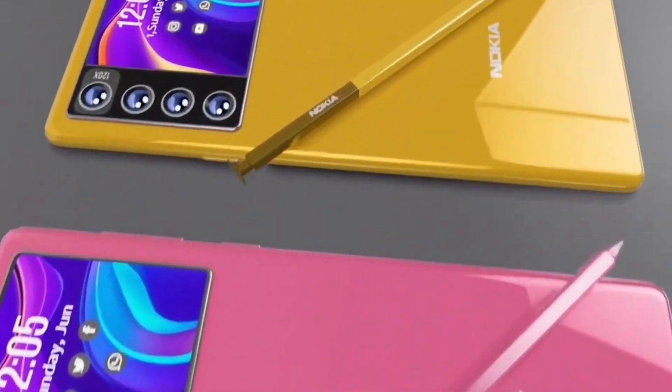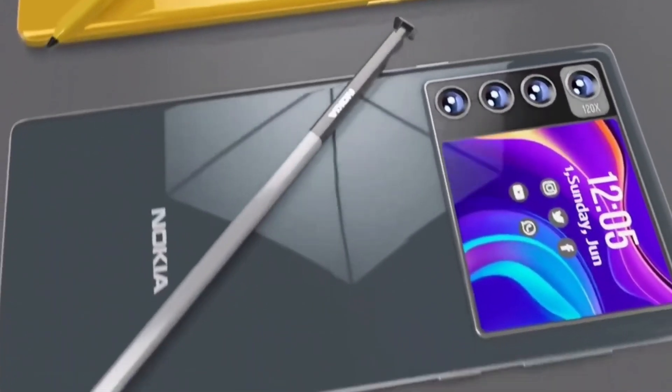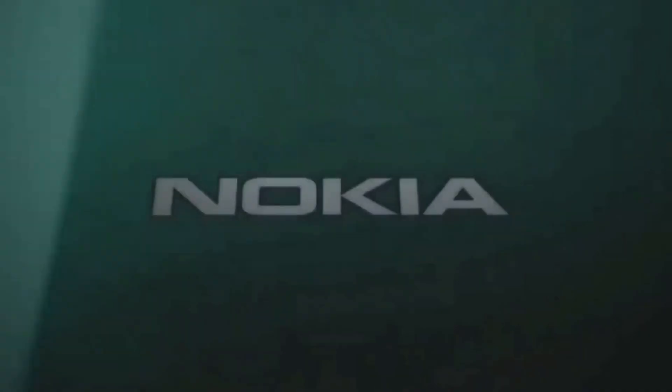In 2025, Nokia introduced several notable 5G smartphones, each offering unique features tailored to diverse user needs.